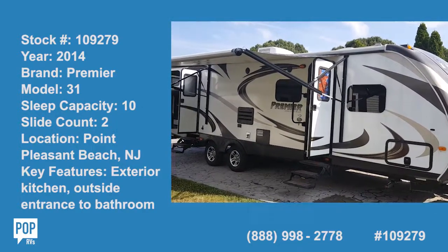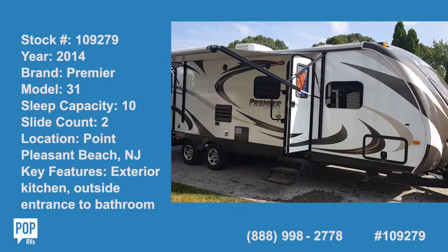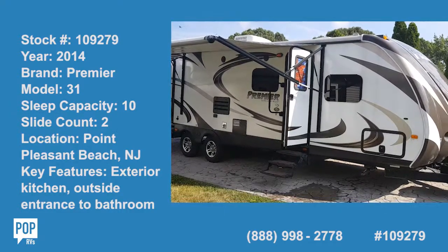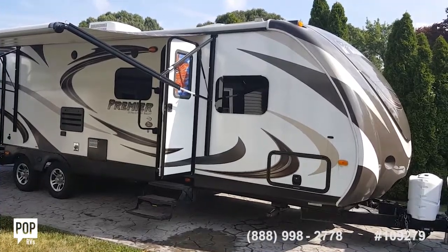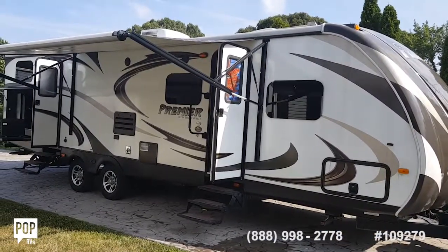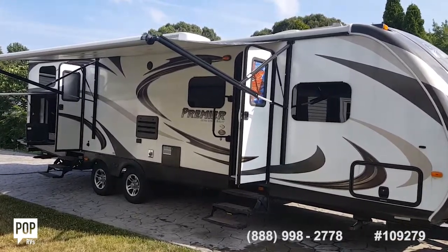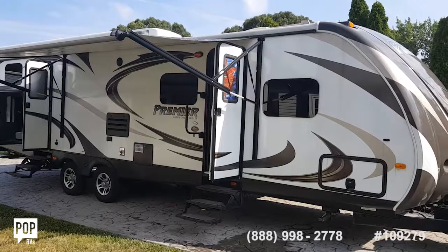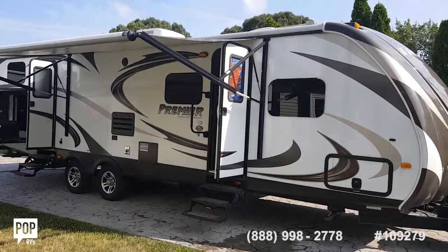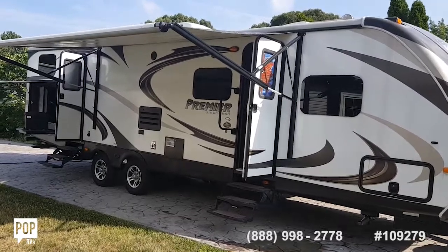Captain Rob here with the owner John. The top features John loves are the outside access to the bathroom — you don't have to chase through the whole trailer when you're outside. He also loves the outside galley; he didn't think he'd use it a lot, but being able to cook out there is great. The kids can wash their hands outside, and there's a sink too.